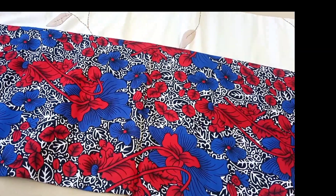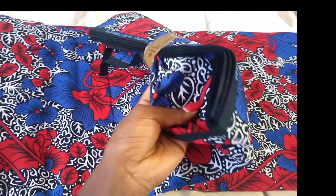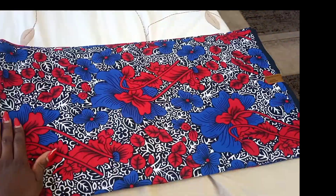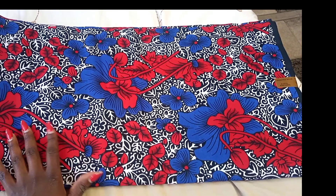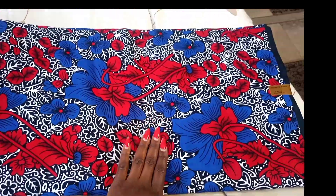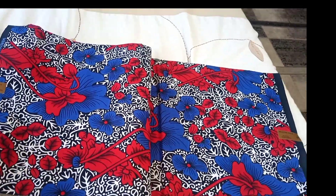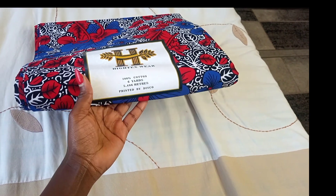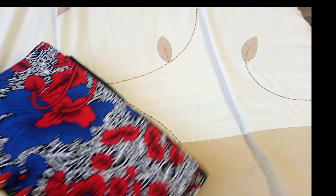It is six yards and it is pure cotton — I can feel the fabric, it is so good and beautiful. I absolutely love it and I'm going to use it to make a dress. They have different materials: pure cotton, waxed, and normal fabrics — normal ones are cheaper. This one we bought at 900 shillings for six yards. You can see the details — it is 100% cotton and gorgeous.